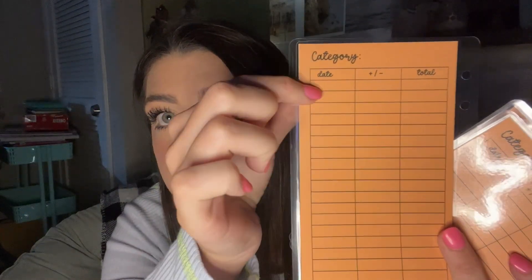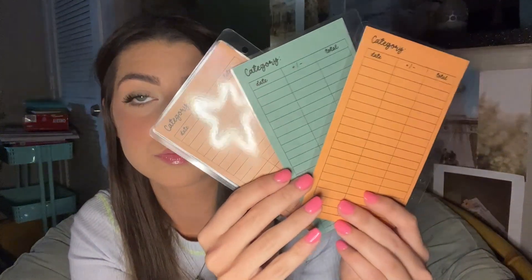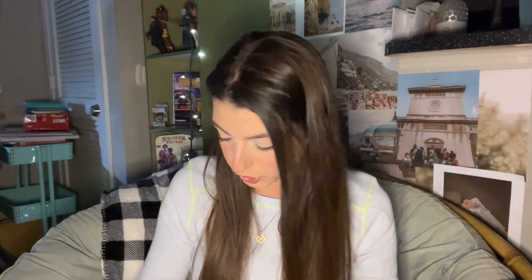You're going to get a set of six for $15. These are the trackers and they have fun backs — they're going to be some blue, some brown, and some orange, so they all kind of go together. The front is laminated with a hole punch, the back says category, date, plus or minus, and then the total. You put these in your cash binders and keep track of your sinking funds and all the money you add and take out.